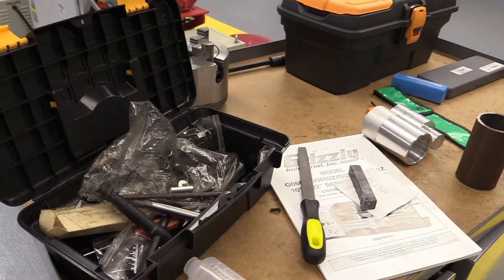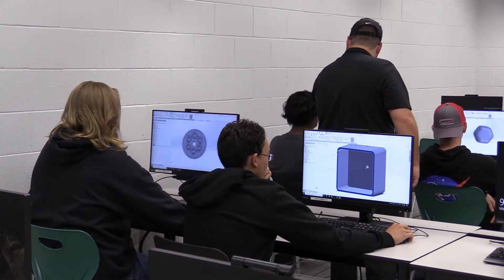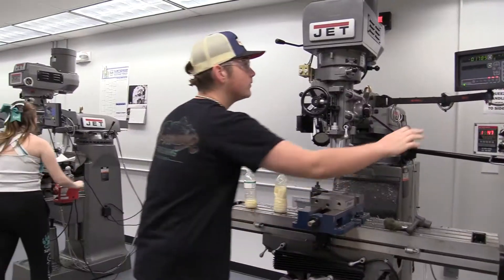Students will also be able to use various measurement tools such as mics, calipers, and scales. But most importantly, when taking this class, you aren't just reading books — you are working in a hands-on environment.